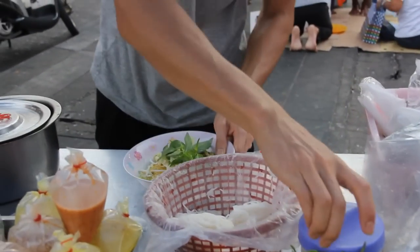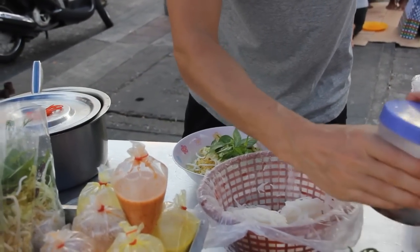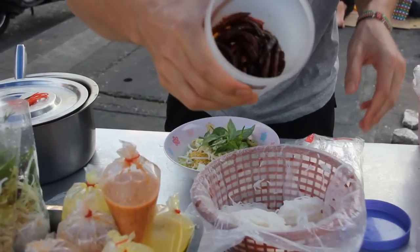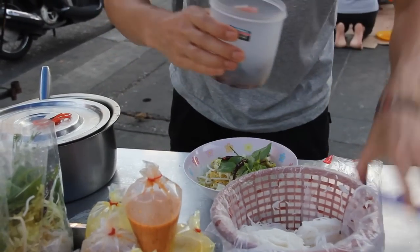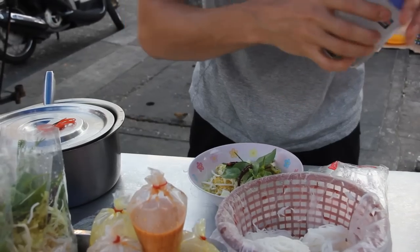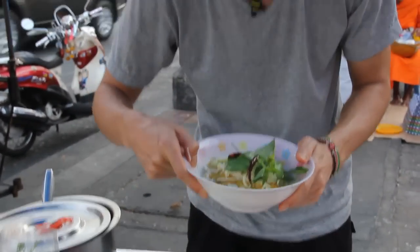Oh wow, I almost forgot the fried chilis — there's no way you can forget this. Look at that. We'll add a couple of these fried chilis. And there you have it: a bowl of khanom jeen curry for breakfast in Bangkok, Thailand.